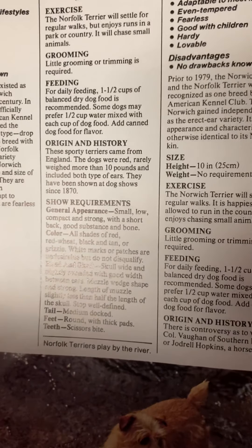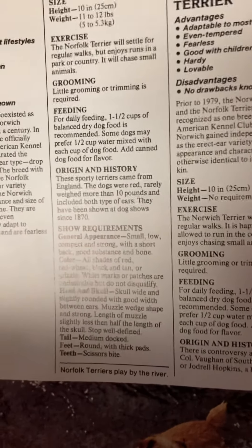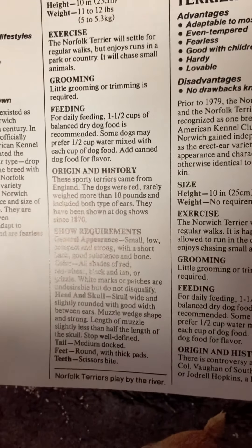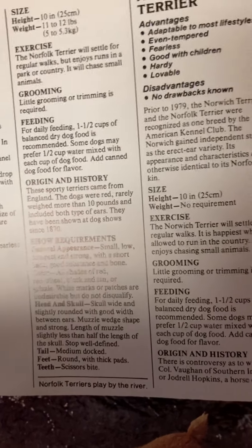Grooming: little grooming and trimming is required. Feeding: for daily feeding, 1 to 1½ cups of dry dog food is recommended. Some dogs may prefer 1½ cup water mixed with each cup of dog food. Add canned dog food for flavor.